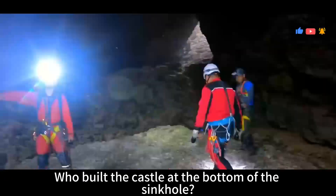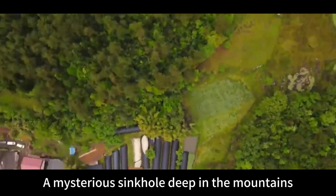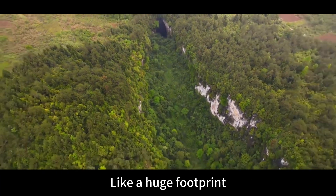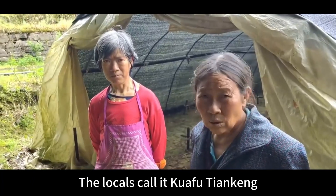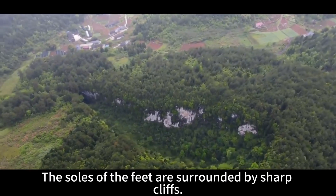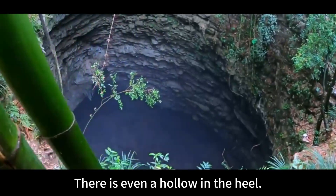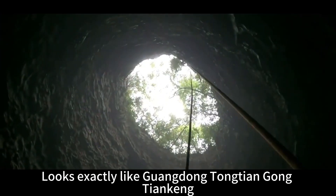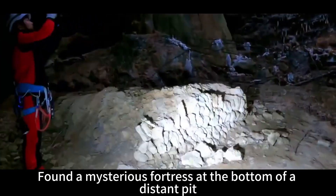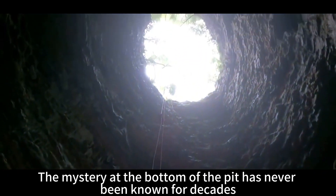Who built the castle at the bottom of the sinkhole? This is located in Chongqing — a mysterious sinkhole deep in the mountains. From above, it looks like a huge footprint. The locals call it Guafu Tienkeng. According to legend, Guafu chased the sun and left deep footprints here. The soles are surrounded by sharp cliffs, with even a hollow in the heel. In the last century, villagers chopping firewood discovered a mysterious fortress at the bottom. Its purpose has remained unknown for decades.